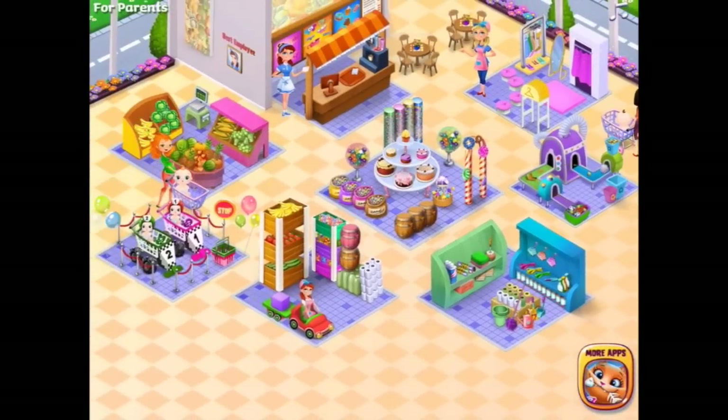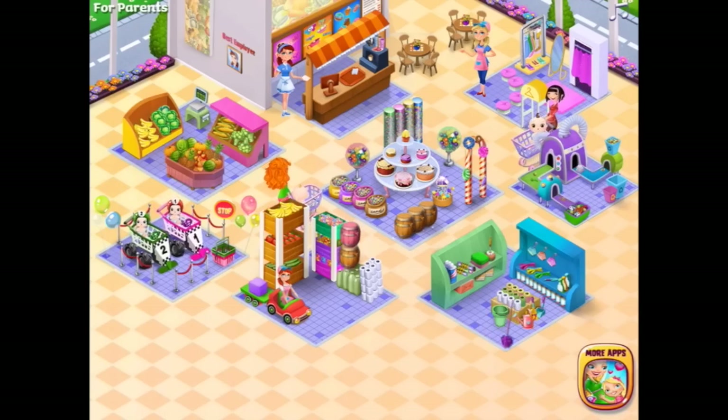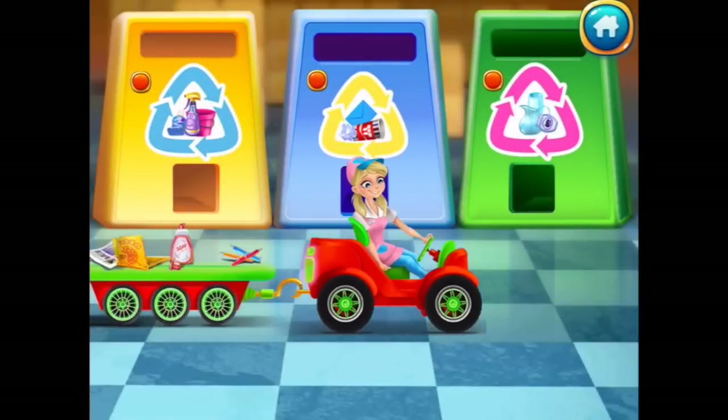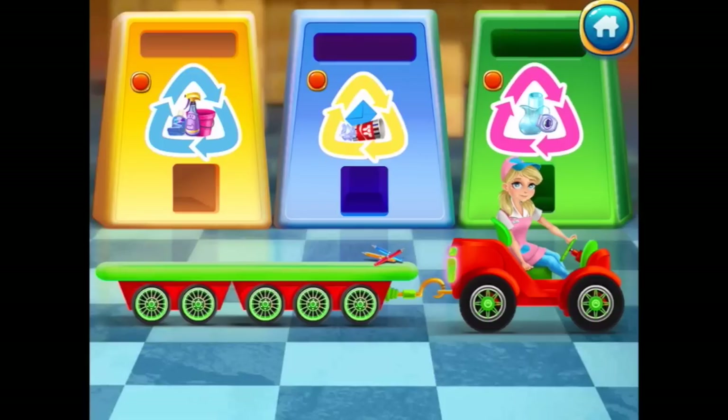Where to now? Over here at Sophie Supermarket we recycle — lots of recycling to do. Paper goes there — great job. This one goes over here — that's right. Glass goes over here — and this one broke as it went in! Great job. The pens go over here — awesome!